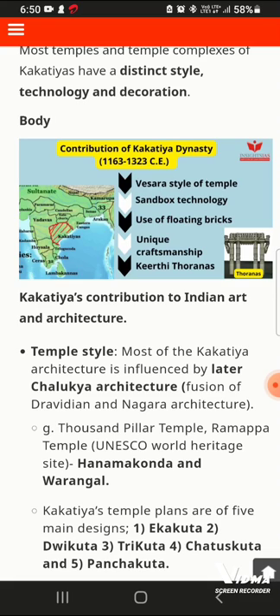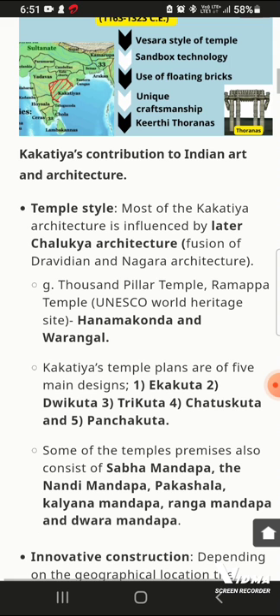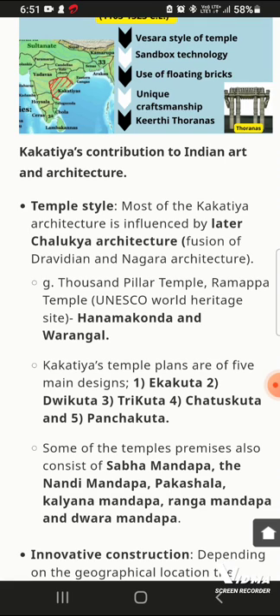You can see a photo here showing the main gateway style. Now moving to the body: the concept of Indian art and architecture in Kakatiya temples is a fusion style. The main examples are the Dravida and Nagara styles combined in their temple construction.